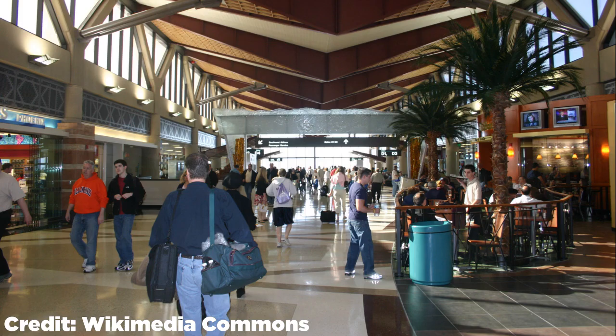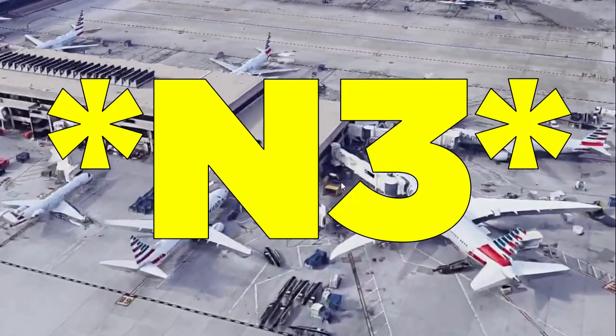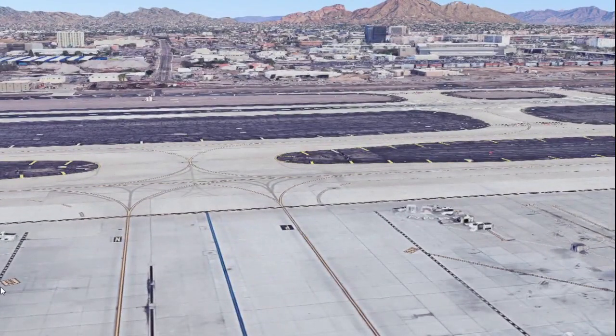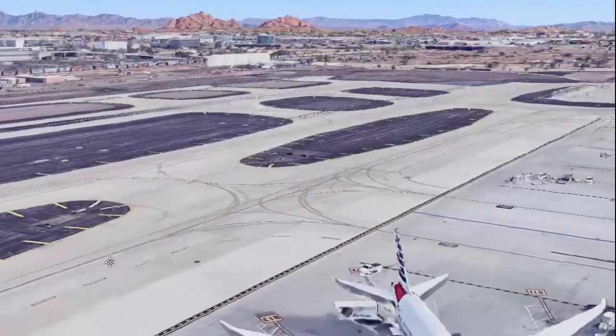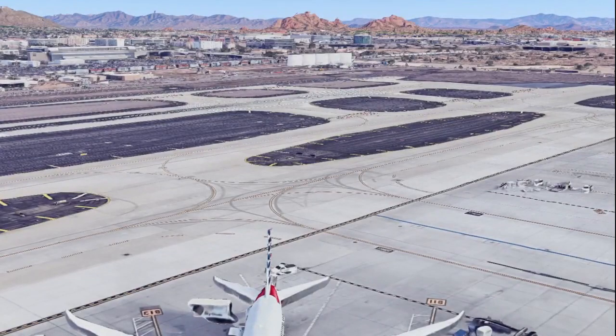Before going on this trip I did my research on what the best place to spot at Phoenix Sky Harbor International Airport in Terminal 4 would be. I ultimately came to the verdict that it was probably going to be on the northeast side of Terminal 3, because that would give us a great view of the taxiway, arriving aircraft, and great scenic backgrounds. We're going to be doing some spotting at Terminal 4's northeast pier of the N3 concourse.